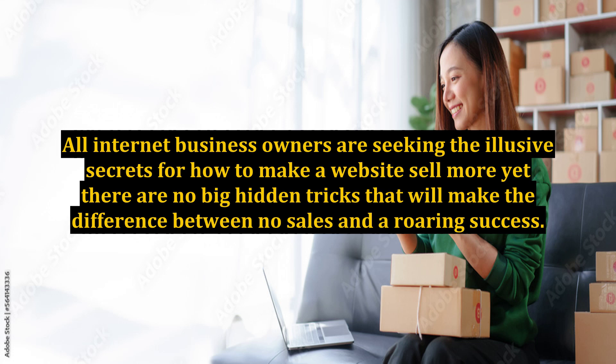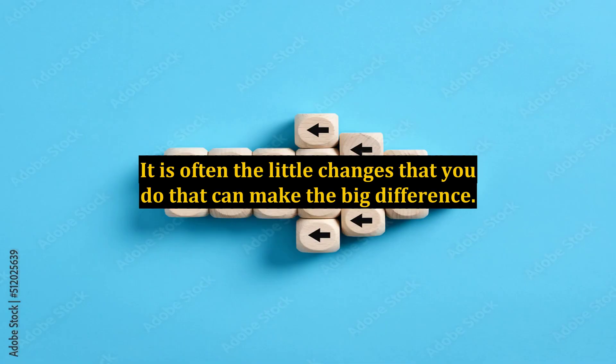All internet business owners are seeking the elusive secrets for how to make a website sell more, yet there are no big hidden tricks that will make the difference between no sales and a roaring success. It is often the little changes that you do that can make the big difference.